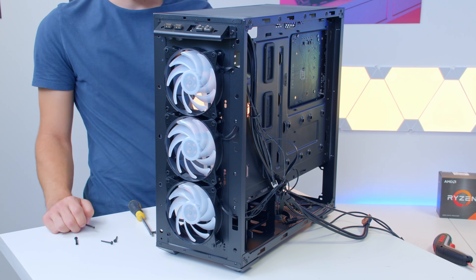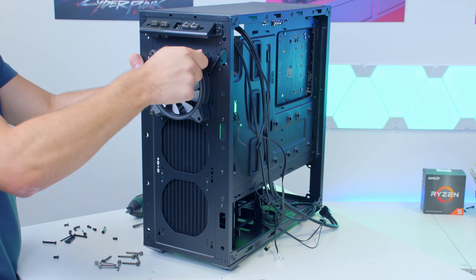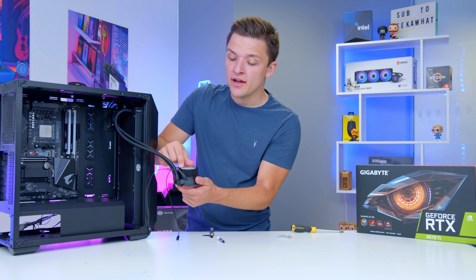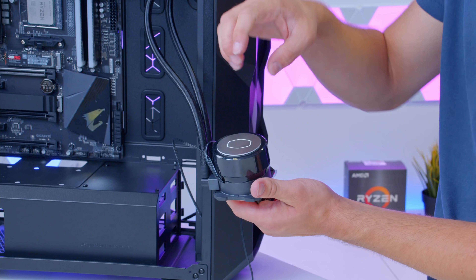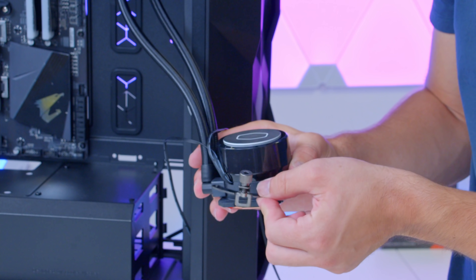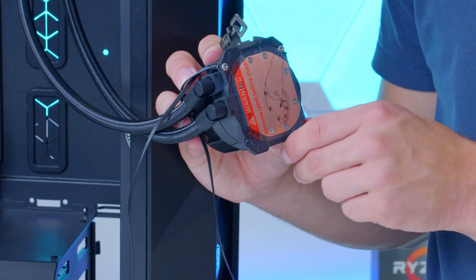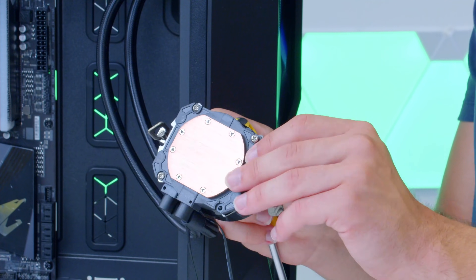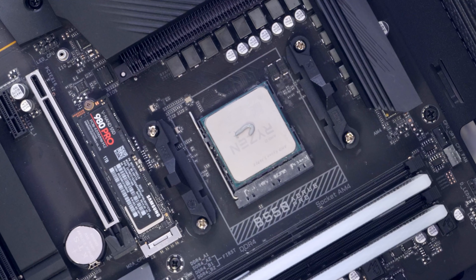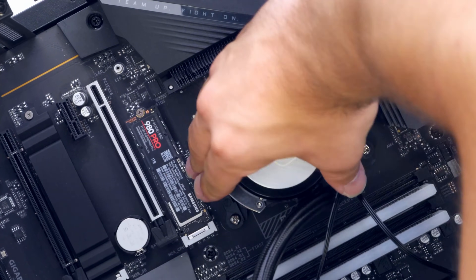Step one is to remove the existing fans at the front of the case, and step two is to install the new radiator and the new fans at the front of the chassis. First impressions of the block are pretty good — it's got a turnable Cooler Master logo which is a nice feature, and it's nice and compact which is unusual nowadays. You take the brackets, screw them onto the block, and then it clips onto the motherboard really nicely. Then it's a super simple case of dropping on a dab of thermal paste and fastening the cooler into place.